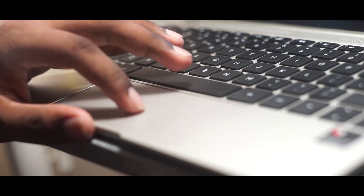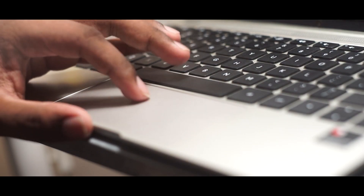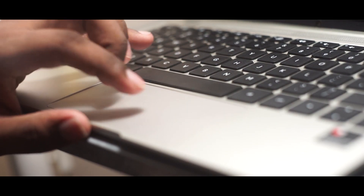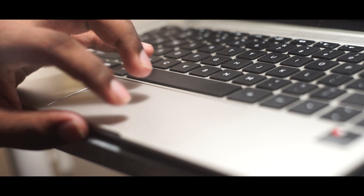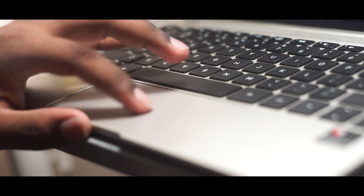Moving on to the trackpad, it is wider which means you can move left to right with a lot of space. With Windows Precision Drivers installed, your trackpad experience is going to be good as well and you don't have to worry about that.